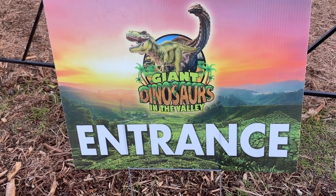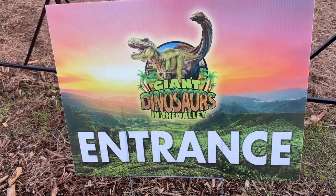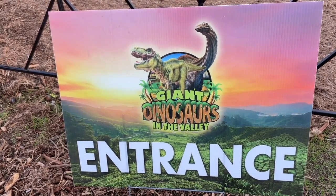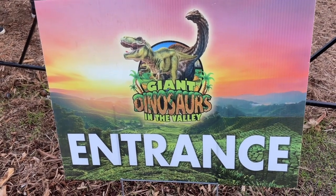Today we are at Giant Dinosaurs in the Valley, and as I look over here in the distance, I see a lot of huge life-size dinosaurs. Oh my gosh, gotta show you!